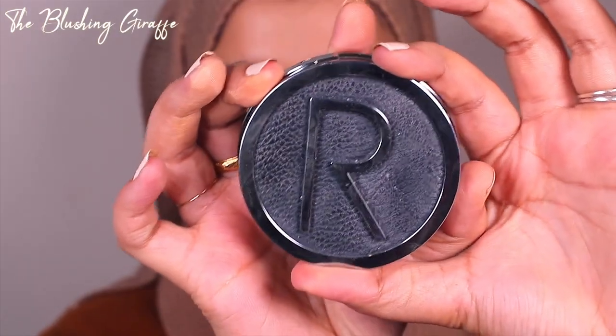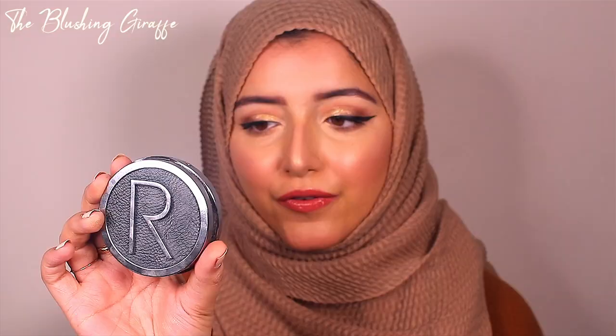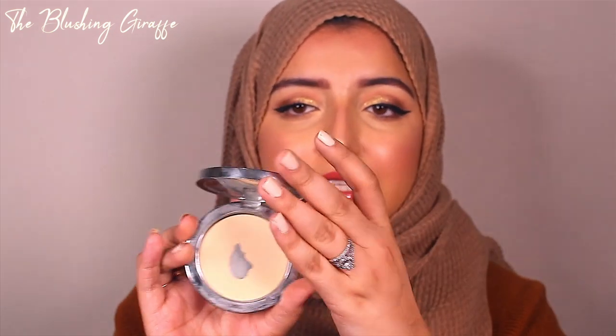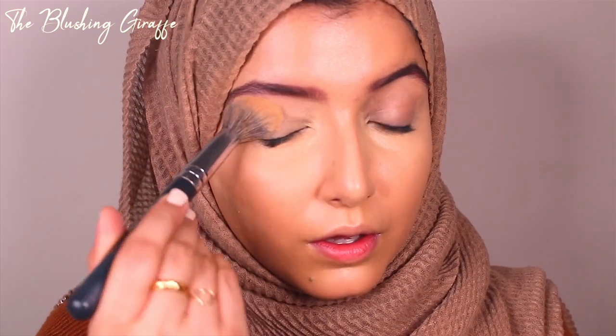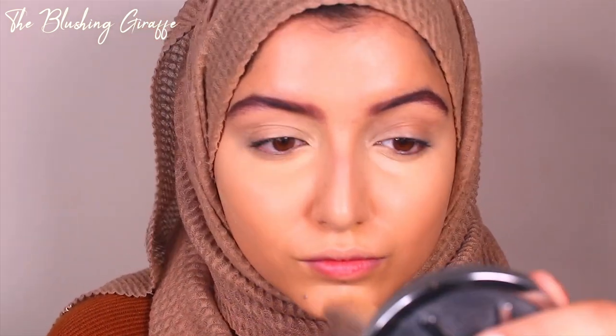My favorite under-eye setting powder has been the Rodeo Instagram Compact Deluxe Banana Powder in shade 05 — a yellow-tone highlighting powder. I've hit serious pan on this, which was really kindly given to me. It's a finely milled yellow powder, around 50 pounds, but there are definitely drugstore alternatives — check my blog post. It brightens just enough so you look lifted and more awake, but it never converges on orange or looks cakey.